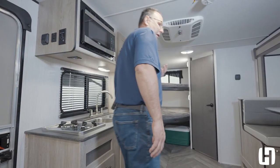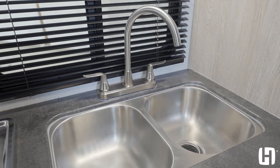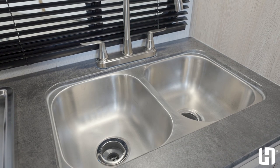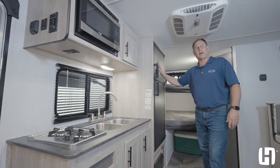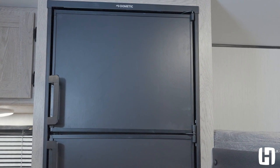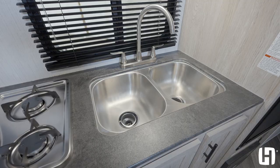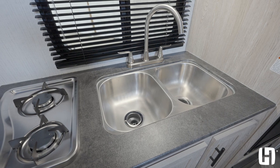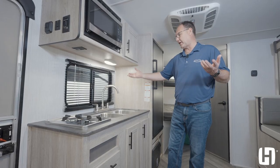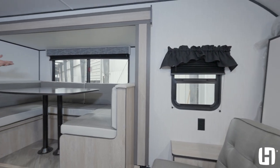Once again, the Prowler Lynx delivering big features on a small unit. Residential-size double-bowl stainless sink — the exact same sink used on all larger units. Six-cube gas-electric refrigerator with a chalkboard station where you can leave a grocery list or a note for the kids. Large storage underneath the sink, drawers, and a two-burner cooktop. There's also an extra-large window underneath the awning so you can keep an eye on the kids when they're outside while you're inside preparing food.